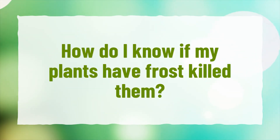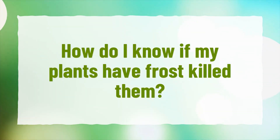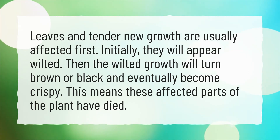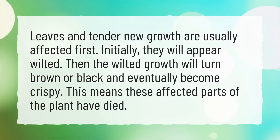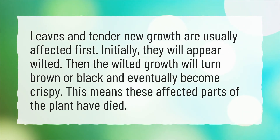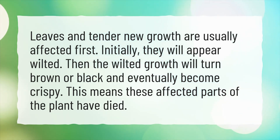How do I know if my plants have frost killed them? Leaves and tender new growth are usually affected first. Initially, they will appear wilted. Then the wilted growth will turn brown or black and eventually become crispy. This means these affected parts of the plant have died.